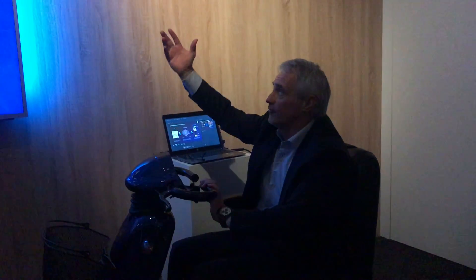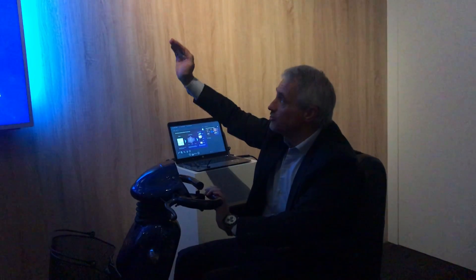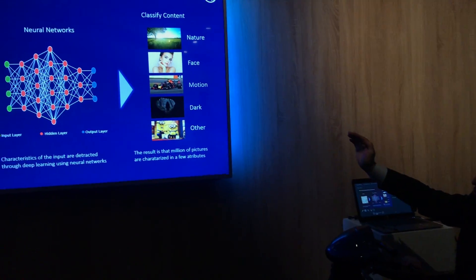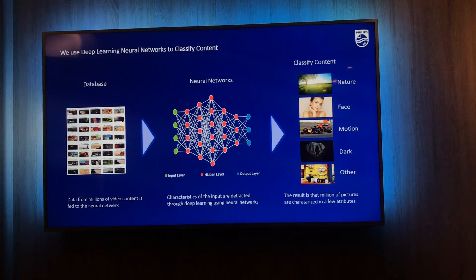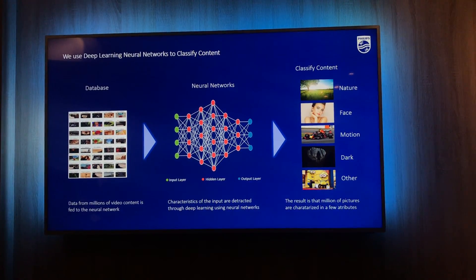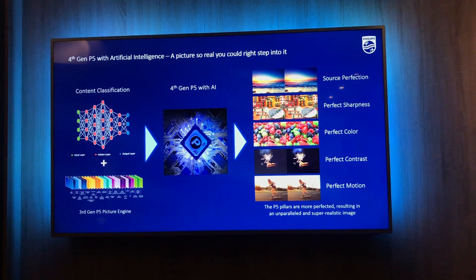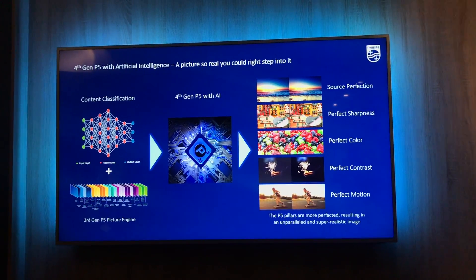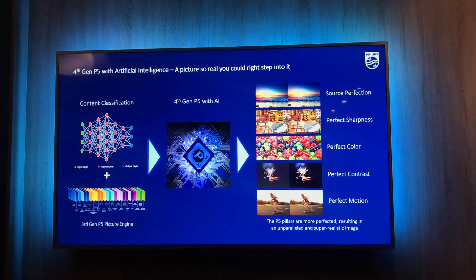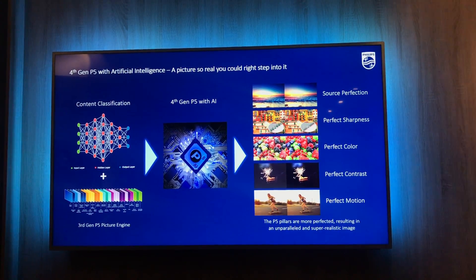We trained that system to classify the content into different categories: nature, face, motion, dark — and if it's not one of those, of course we don't throw it away; it's 'other.' The neural network together with the third generation P5 makes our fourth generation P5 engine with artificial intelligence.